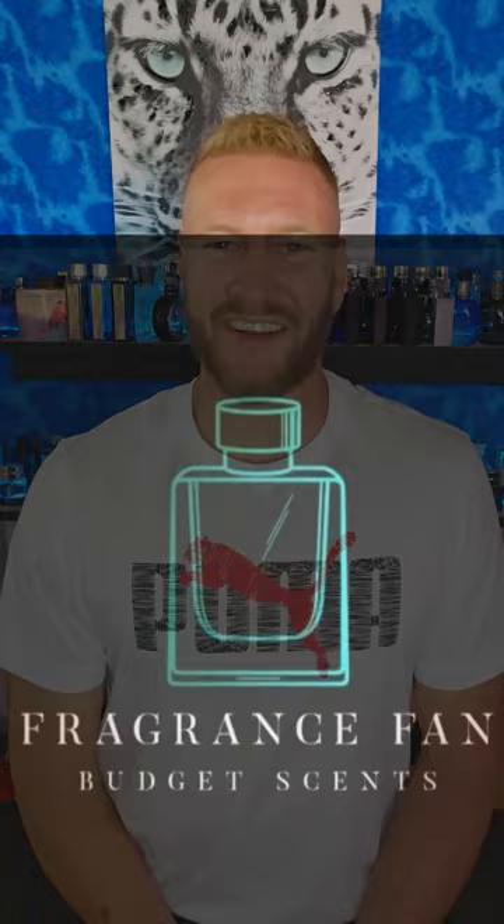Hello my beautiful fragrance family, Dustin here from Fragrance Fan. Go ahead and click that like, comment, subscribe, and don't forget to hit that bell notification. I'm just gonna keep on giving you guys these budget-friendly fragrance reviews in that $40 to $100 range — most of these are a lot less than that. A good number of these you can find at local rack stores.